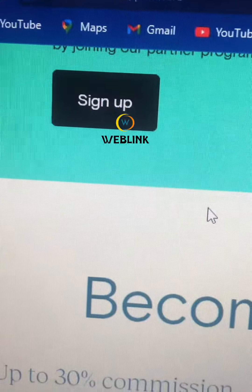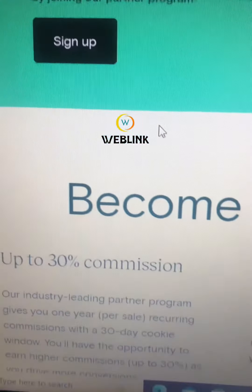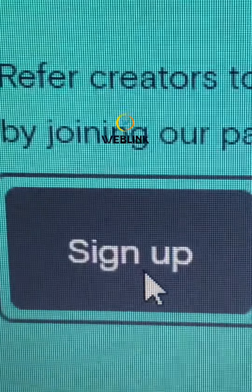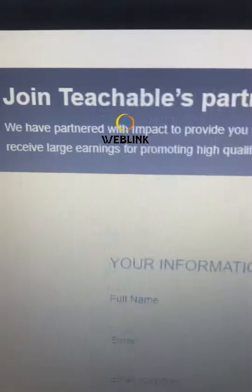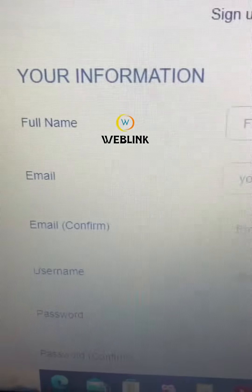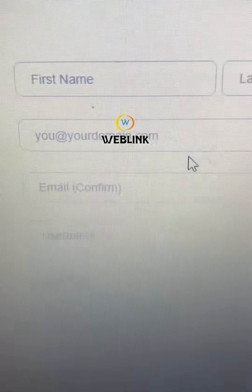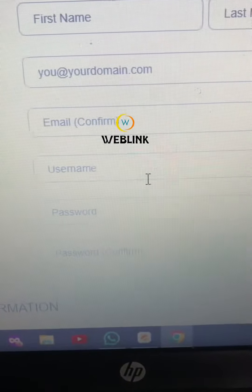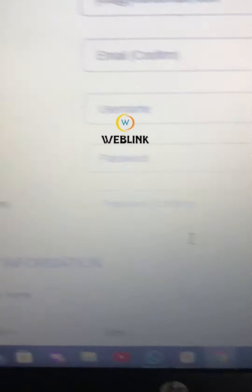Once you get to this website, you have to click on sign up. Once you click on sign up, this is the dashboard for sign up. You must put your information: your first name, your last name, email address, confirm the email address, choose a username, and choose a password.